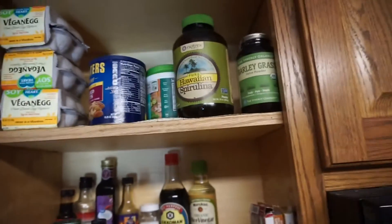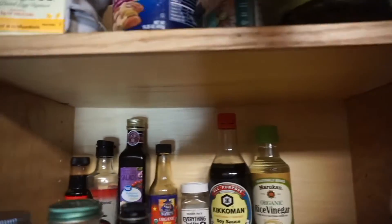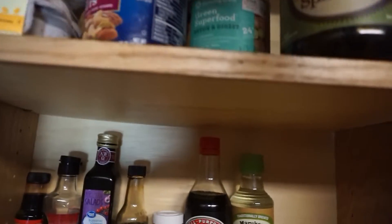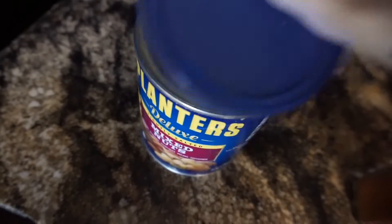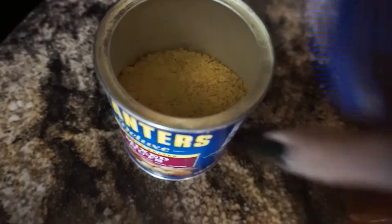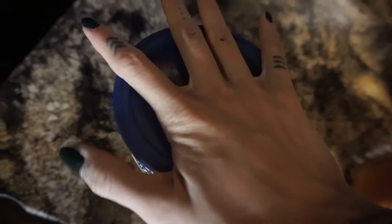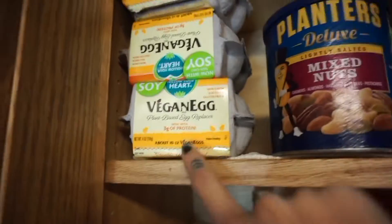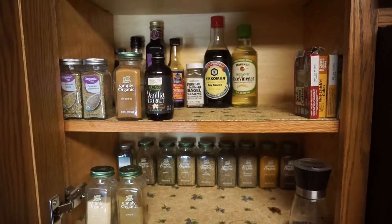Up here I have all of my powders: barley grass juice powder, spirulina powder, and another green superfood powder. And in this container — it's not peanuts — it's nutritional yeast. We usually get a huge container because we go through it pretty quickly, but right now we only have this smaller one. And then we have some vegan eggs which I mix with our tofu. That's everything in my spice rack.